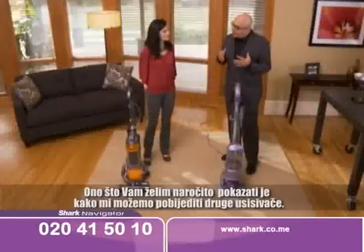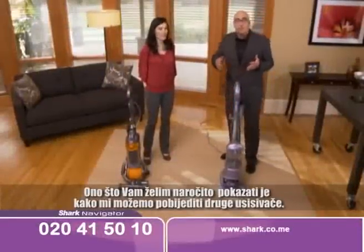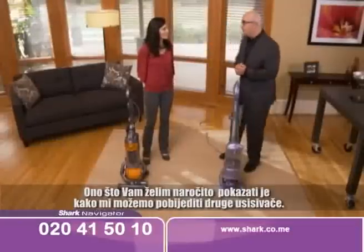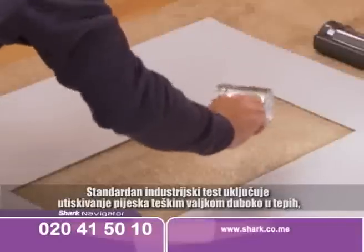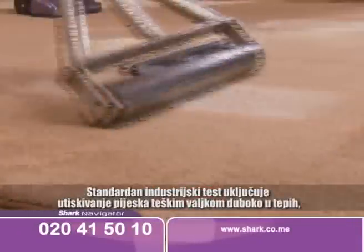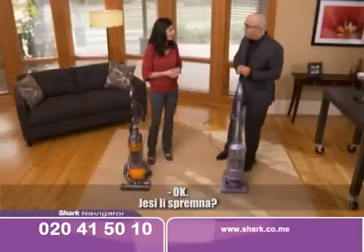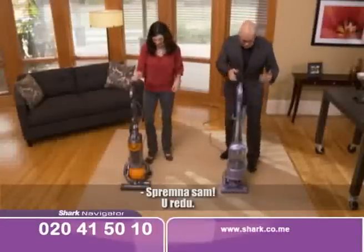It never loses suction. I highly recommend it to all my friends. What I'd like to do is show you concretely what I mean when I say that we can out-clean this other vacuum cleaner. The industry-standard test embeds sand deep into the carpet with a heavy roller, then measures how much is pulled out. Are you ready to go?